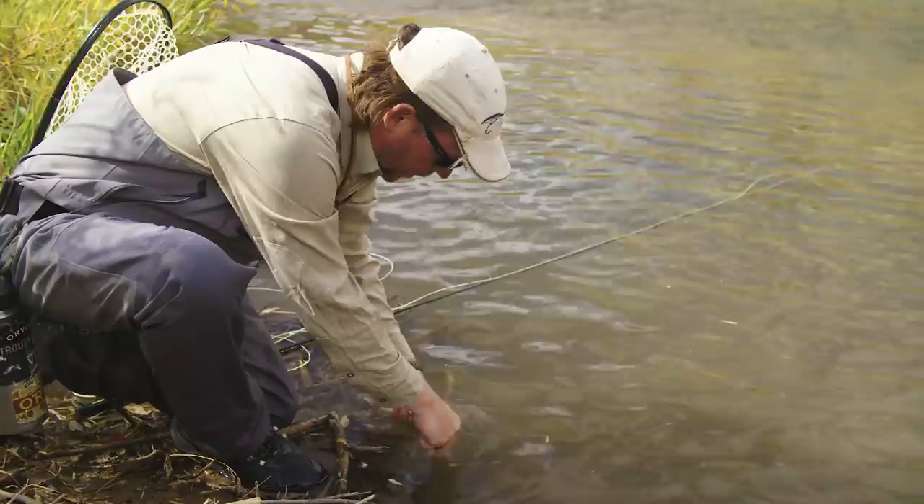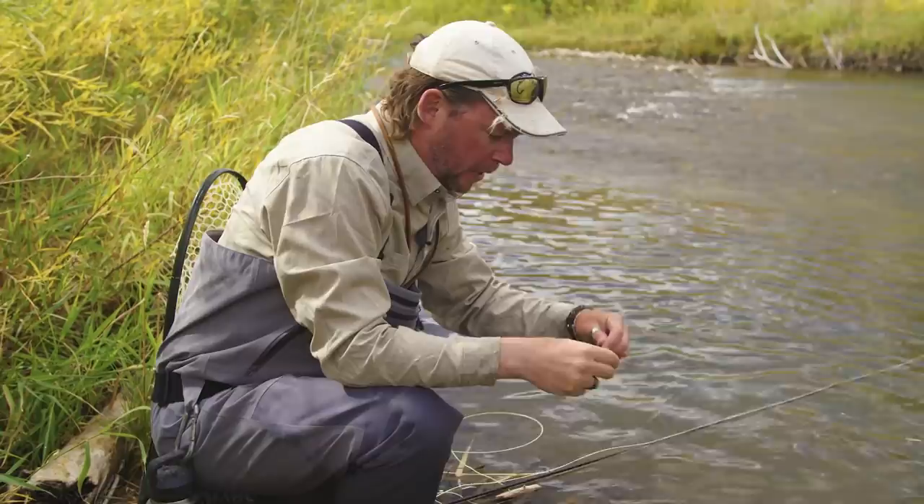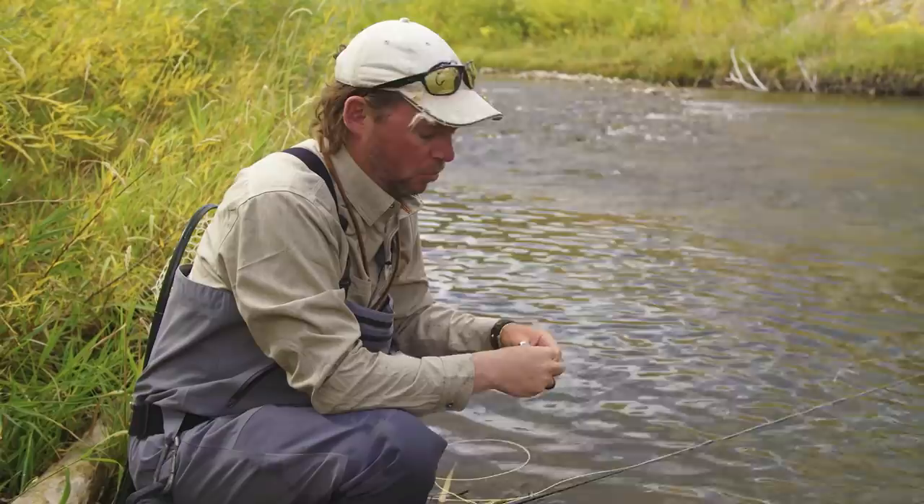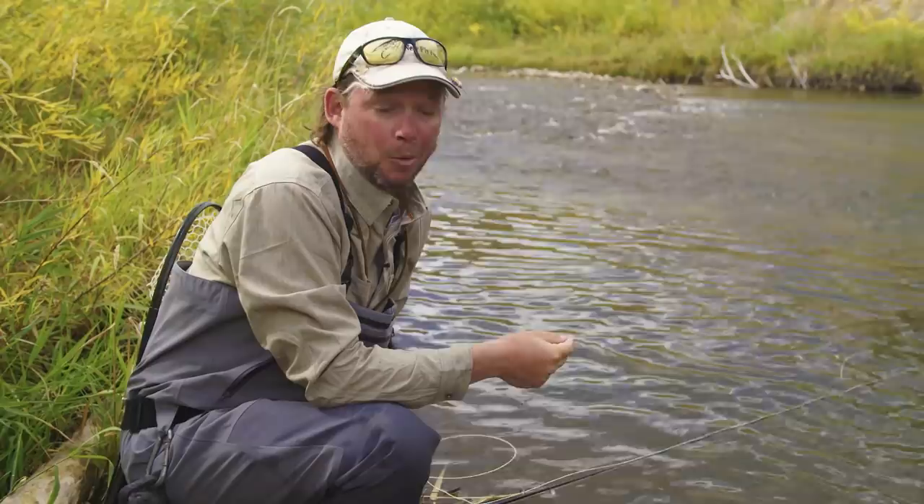In talking with local guide George Hunker, who fishes out of Lander, he's the one that turned me on to this little river. He said that you catch a lot of little fish, which is great fun on dries and with a dry dropper. But he said you do have a chance at catching a big one, like a 20-inch brown trout or a 20-inch rainbow. That's what we're hoping for today, but if it doesn't come to fruition, we're still having a blast.